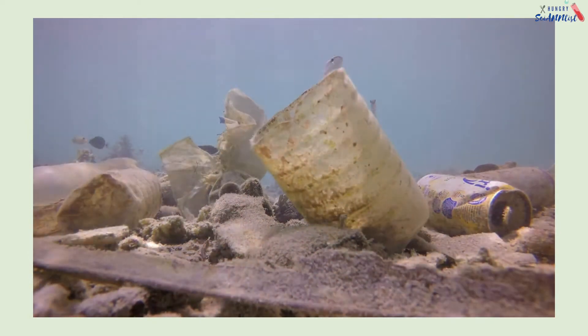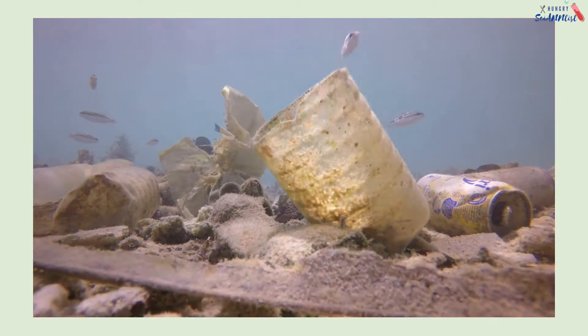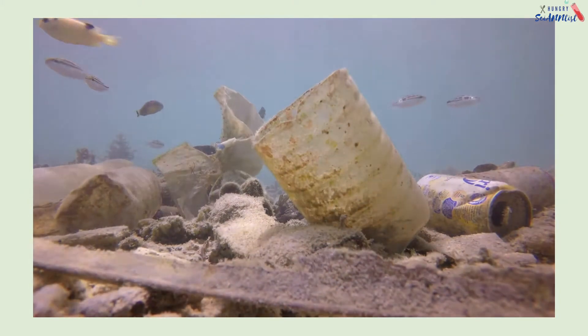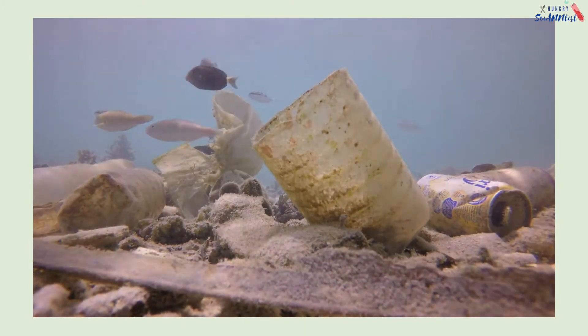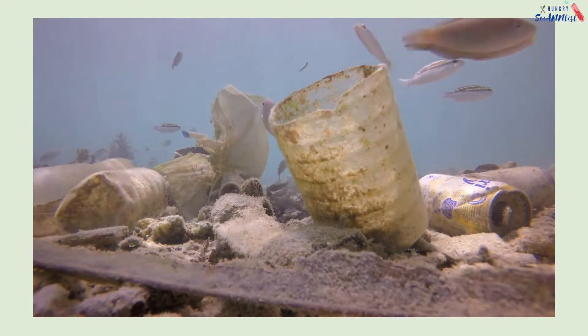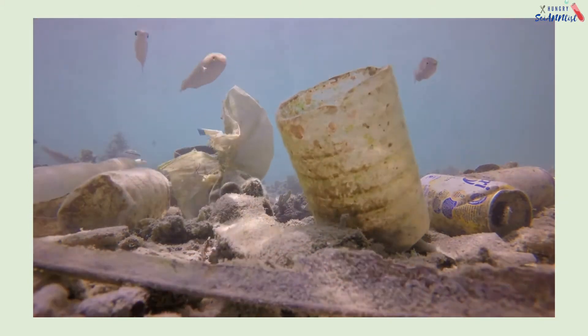Did you know that plastic can take anywhere from 10 to 500 years to decompose, depending on the material and structure? So, in this video, let us find out how long does each plastic take to decompose.